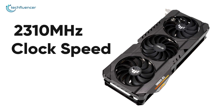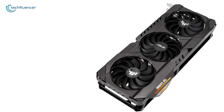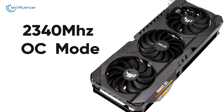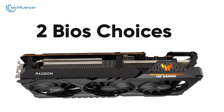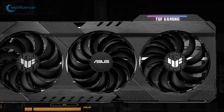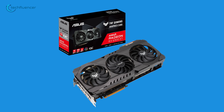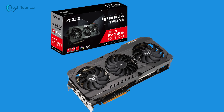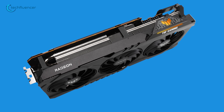You will get about 2310 MHz clock speed in gaming mode, and can crank it up to a maximum of 2440 MHz in OC mode to squeeze out that extra bit of frames. This GPU also offers two BIOS choices: one for default mode and another for quiet fan operation for a tranquil gaming experience. Overall, the ASUS TUF Gaming is a sturdy card with a better thermal solution, increased durability, and improved power efficiency.